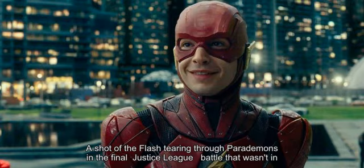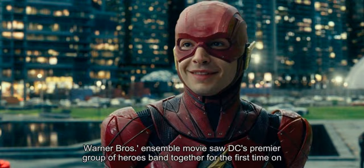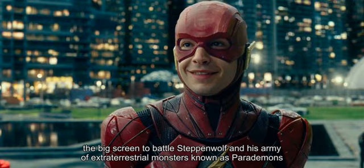A shot of the Flash tearing through parademons in the final Justice League battle that wasn't in the movie's theatrical cut is revealed in a VFX reel. Released November of last year, Warner Bros.' ensemble movie saw DC's premier group of heroes band together for the first time on the big screen to battle Steppenwolf and his army of extraterrestrial monsters known as parademons.